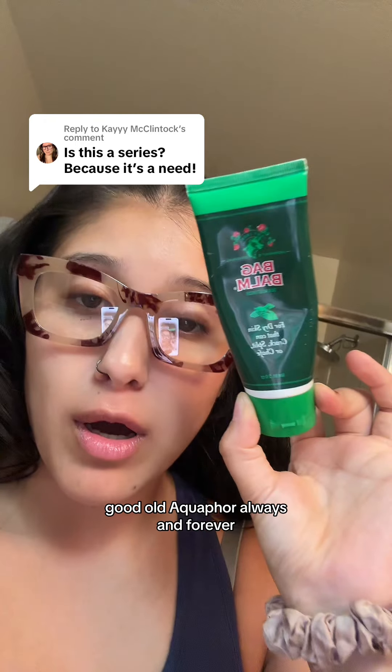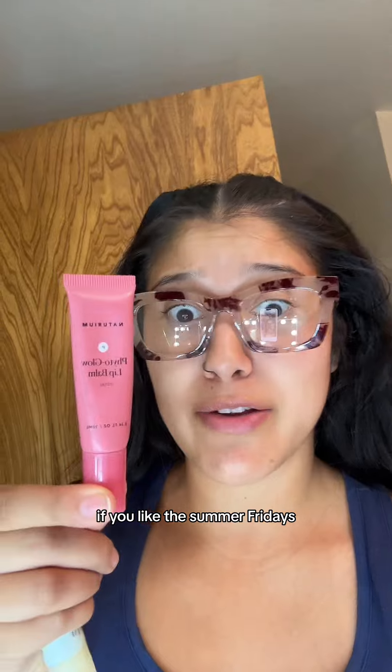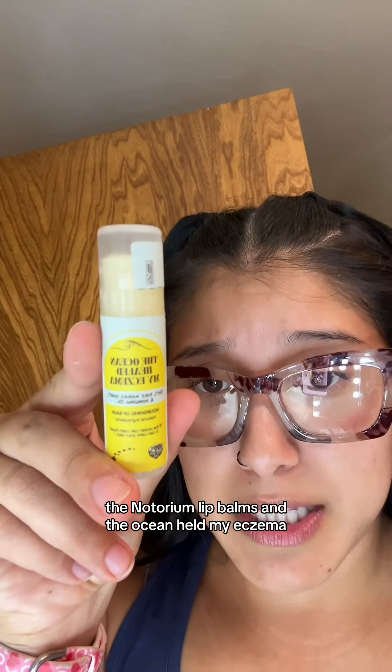Bag Balm — this is good for anything. If you like the Summer Fridays, these are cheaper and, in my opinion, the exact same thing: the Notoriam Lip Balms. And the Ocean Hilled My Eczema Lip Balm. 10 out of 10. Amazing.